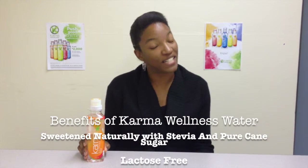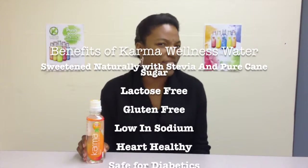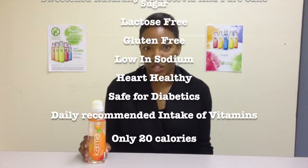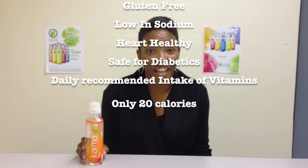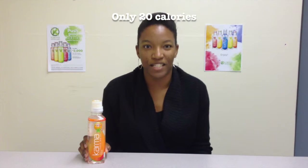So what are the benefits of Karma Wellness Water? Well, is it safe for everyone? Yes, it is safe for you. It is safe for children because it's naturally sweetened with stevia and pure cane sugar. It is lactose and gluten free, low in sodium, and heart healthy. It's safe for those who are diabetic, and you get your daily recommended intake of seven essential vitamins. You couldn't go wrong with that.